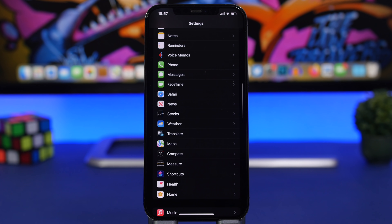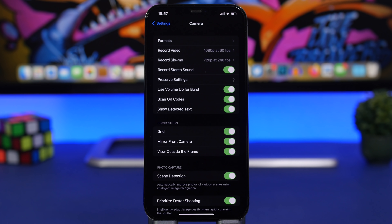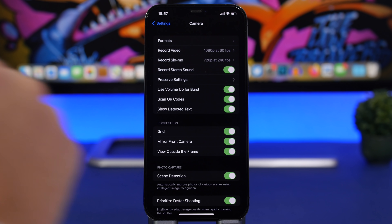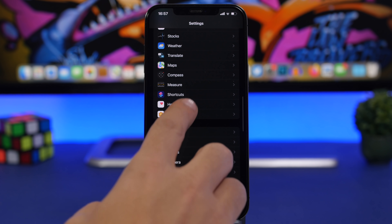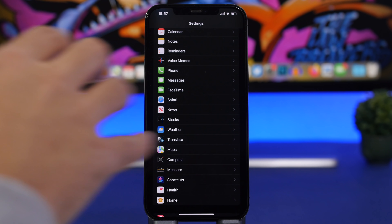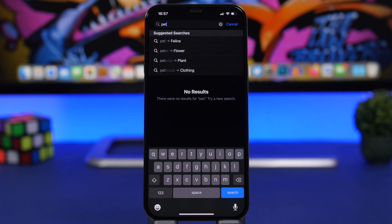There are some other changes in the Settings app too. In the Camera settings, the Live Text feature has been renamed to 'Show Detected Text.' There's also a new icon for Announce Calls, which applies to both Phone and FaceTime calls.